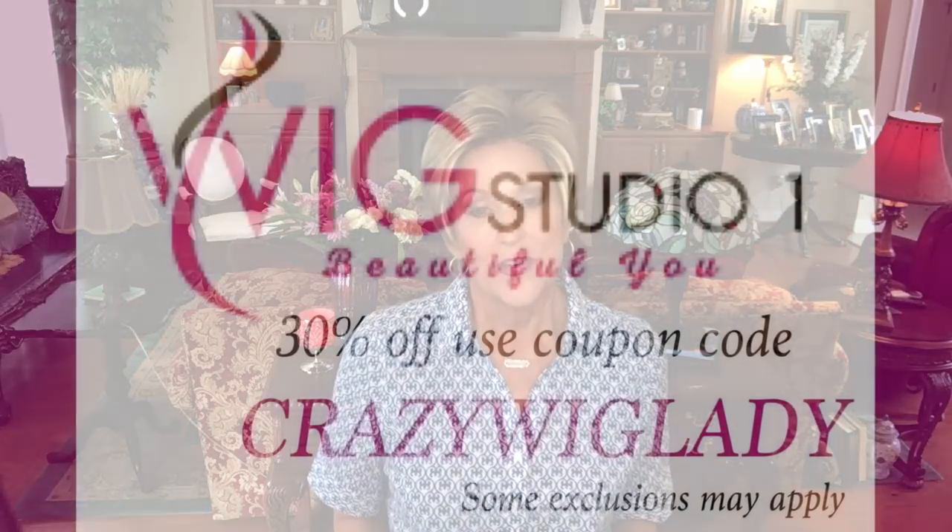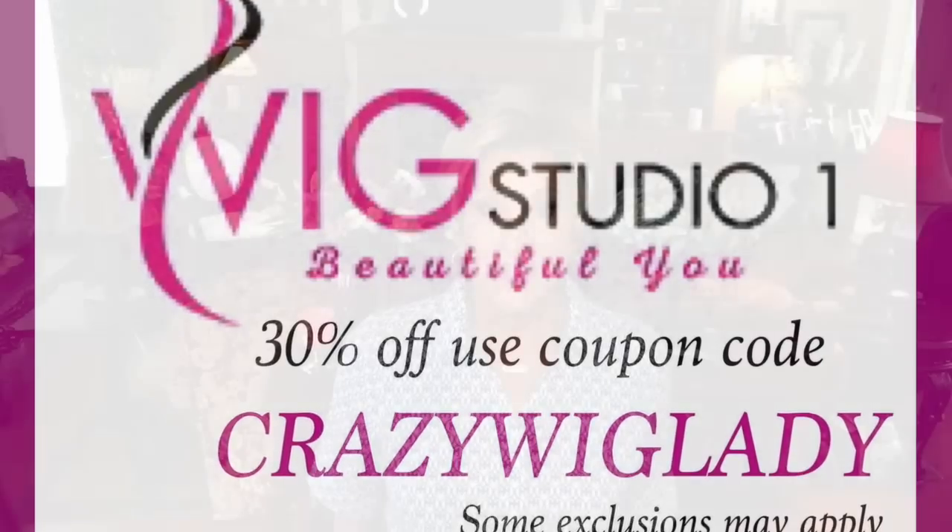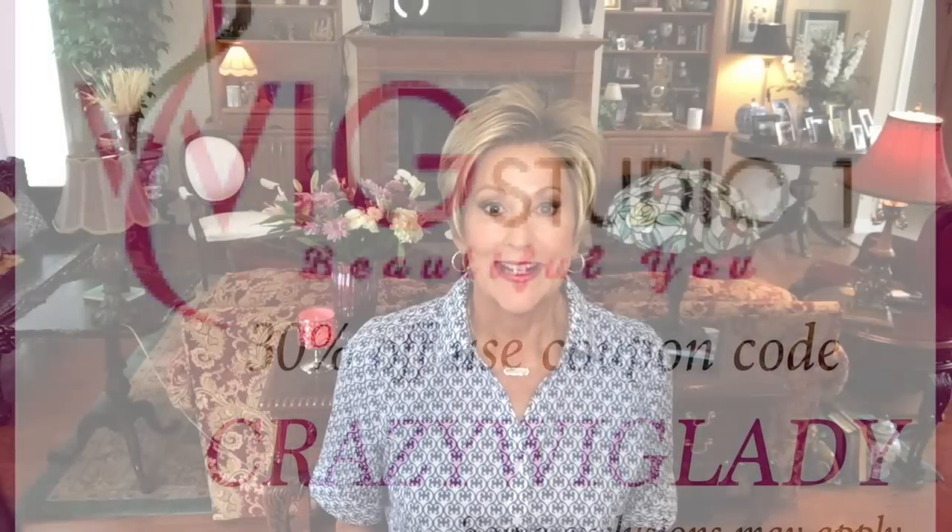Hey guys, welcome back to my channel. I'm Eileen, and today I'm featuring Ellen Villa Joy, which is part of their Hair Society Luxury Collection. This is a beautiful wig and I cannot wait to show it to you. First, I'd like to thank Andrea at wigstudio1.com for providing me with this wig to review for you today.